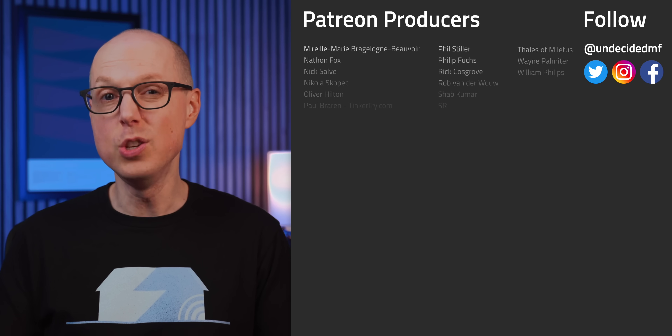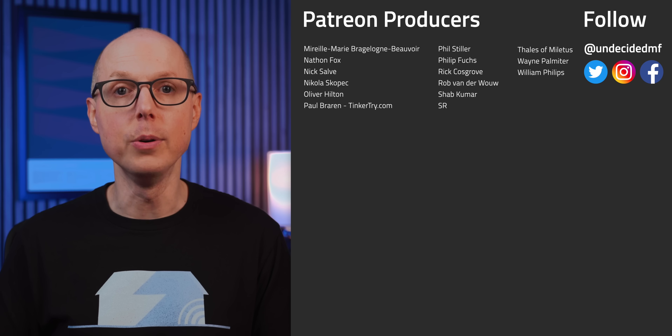So what wind turbine advancement has you most excited? Jump in the comments and let me know. Be sure to check out my follow-up podcast, Still To Be Determined, where we'll be discussing some of your feedback. Thanks to all my patrons who get ad-free versions of every video. I'll see you in the next one.